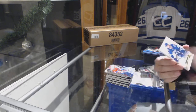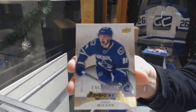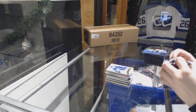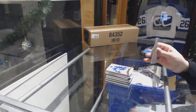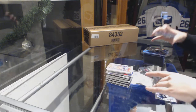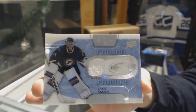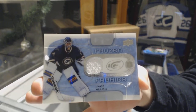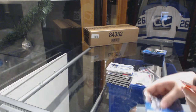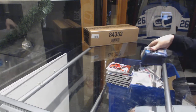We've got an Exquisite Collection Rookie numbered to 399 for the Vancouver Canucks, Jaron McCann. Global Impact of Conor McDavid for the Edmonton Oilers, and a Fresh Frozen Fabrics jersey for the St. Louis Blues, Jake Allen. And a World Junior Championship of Nick Patan for the Winnipeg Jets. There we go, everybody. Bye.